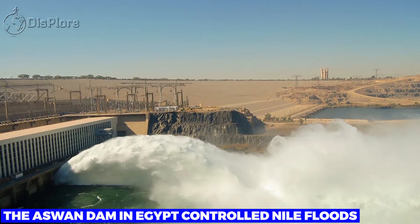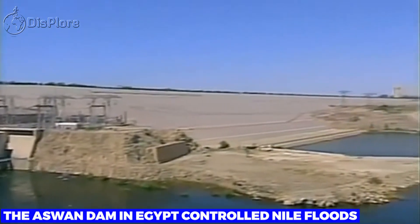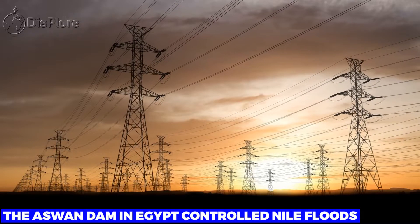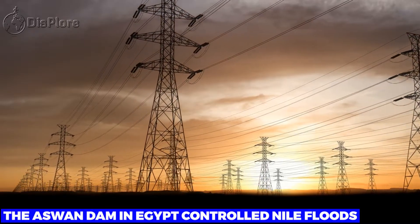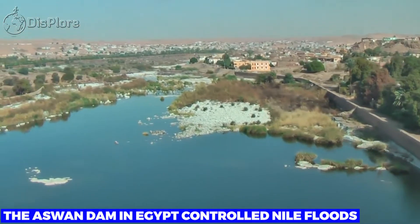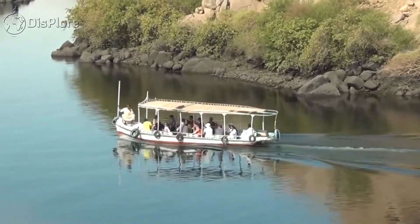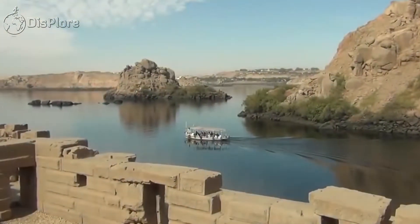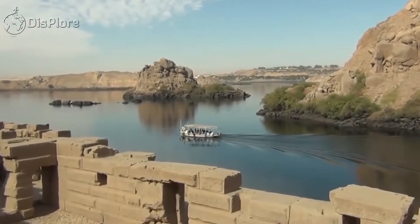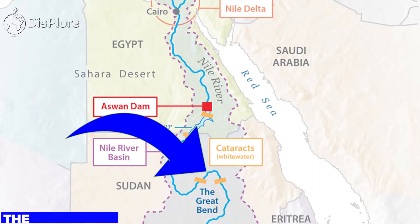The Aswan Dam in Egypt controlled Nile floods. Built across the Egyptian Nile, the hydroelectric dam powers Egypt, but it has also put a stop to the Nile's annual floods. The dam's construction has adversely affected the water supply of some communities. The dam's downside is that it denies farmlands downstream of the enormously nutrient-rich silt that the Nile used to deposit on the farmlands whenever there was flooding.